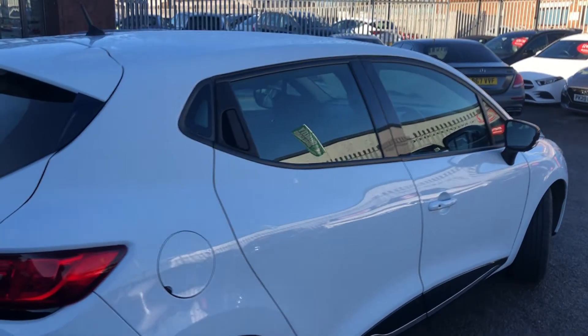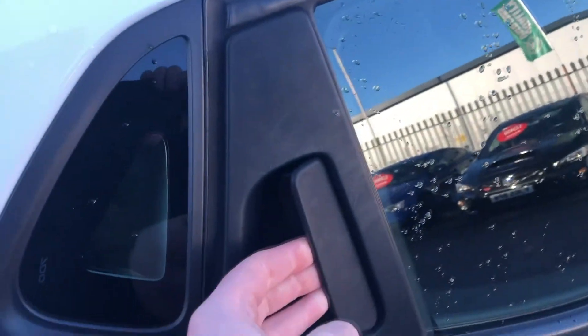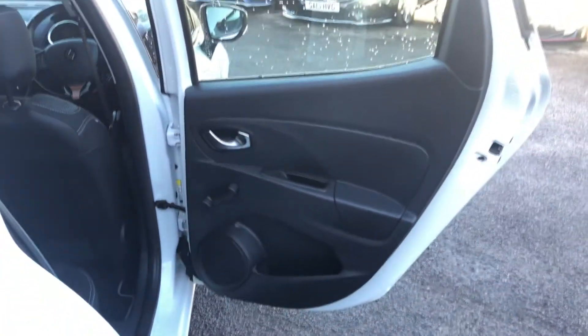Before we look at the dashboard of this Clio, let's have a look at the back seat. There's a hidden door handle here which is at the top of the door. That's the back seat of the Clio — it's not the biggest space in the world, but remember this isn't a big car. We've got wind-down windows at the back — very old school.